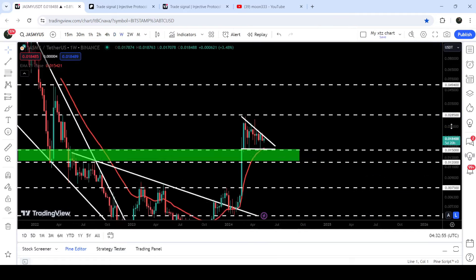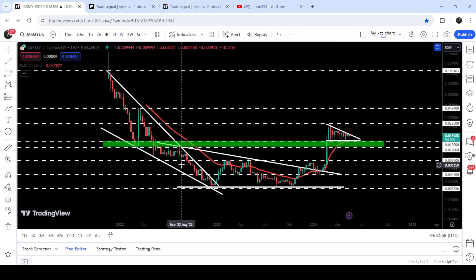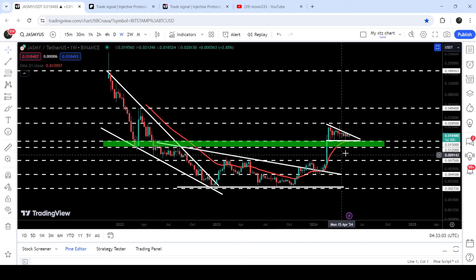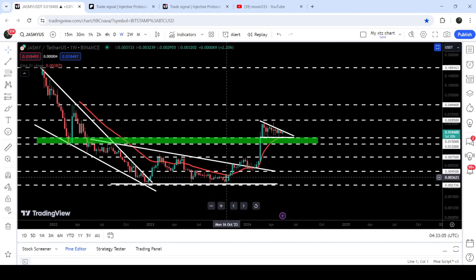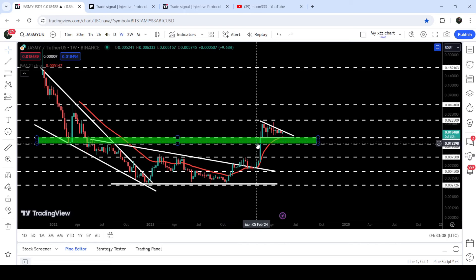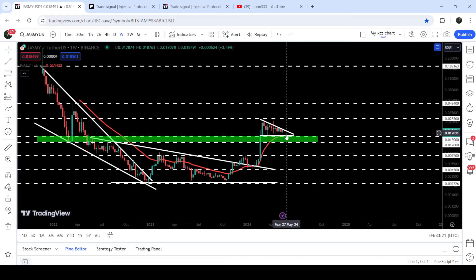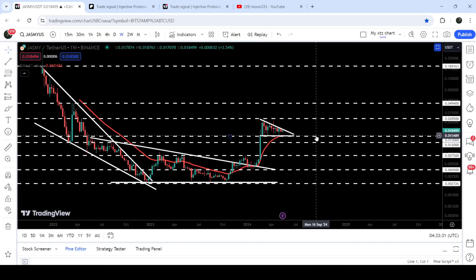Now on the weekly seven-day time frame chart, we have already broken out this very big falling wedge pattern, and after the breakout the price also broke out this very big descending triangle. After breaking out that triangle, the price also broke out this very long-term resistance zone that starts from 1.2 cents and goes to 1.5 cents — previously working as support, then as resistance for several weeks, and now flipped back into a nice support. The price is also testing the EMA 21 on the seven-day time frame chart.